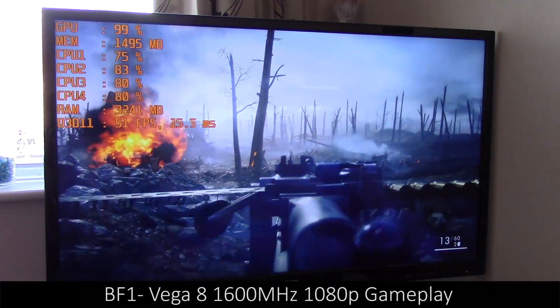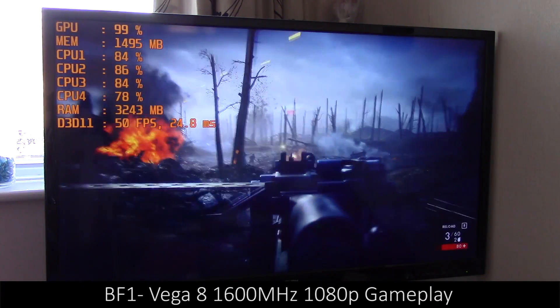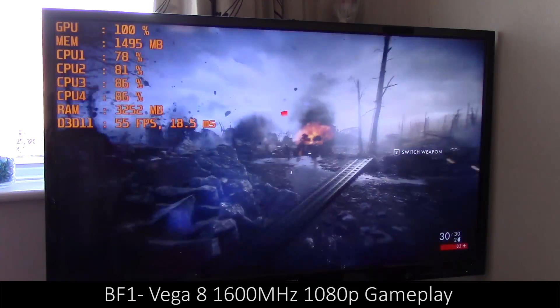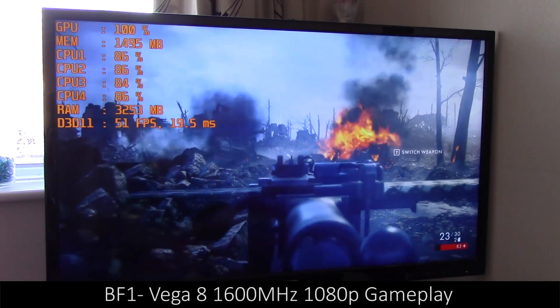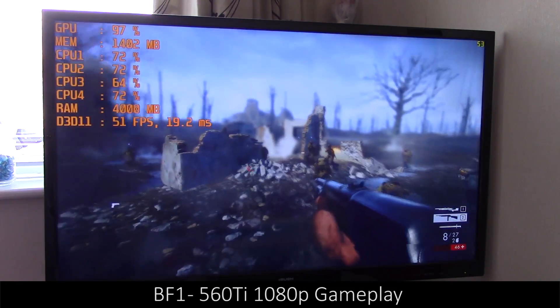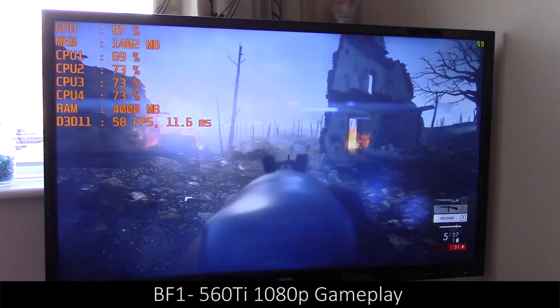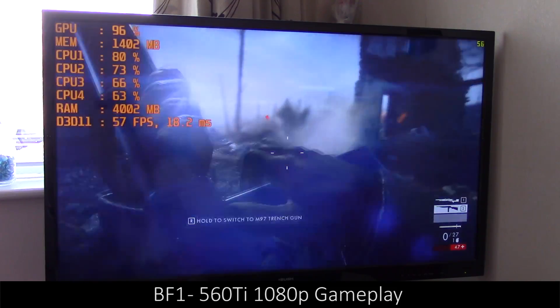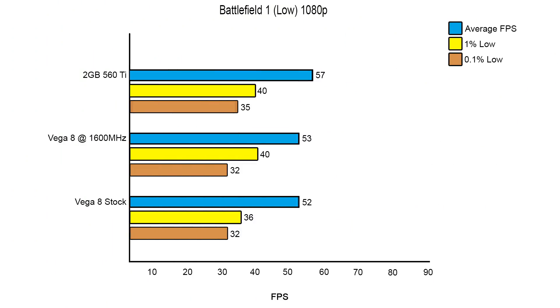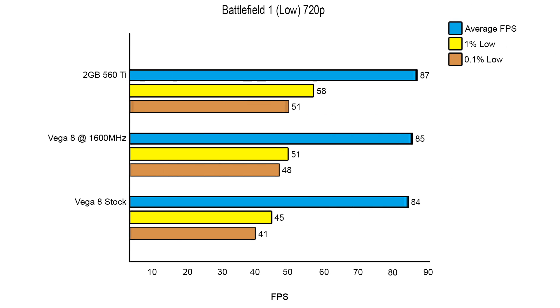Battlefield 1 was where things started to get very close — not only in average results but in 1% and 0.1% low figures as well — which really took me by surprise. It seems there is no real difference between the two, and looking at the graphs you can see it was very very close, with just 4-5 frames separating the Vega 8 overclocked at both 1080p and 720p.